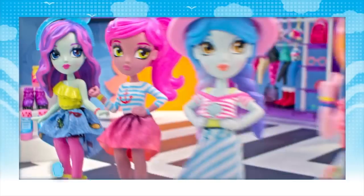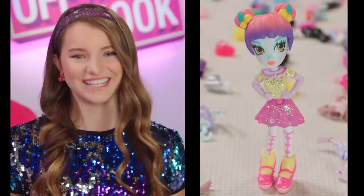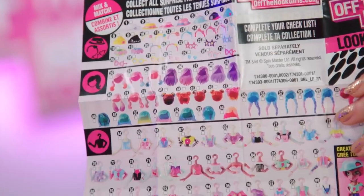Heads up — each doll comes in different fashion themes: summer vacay, spring dance, and concert. Styling them is easy-ka-peasy. Switch it up six ways. There's like, seriously, almost 200 fashions and accessories to mix and match. That's like a bajillion.